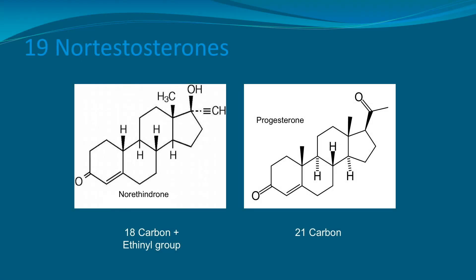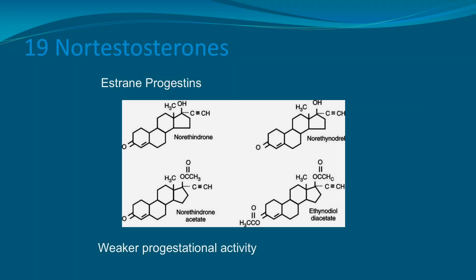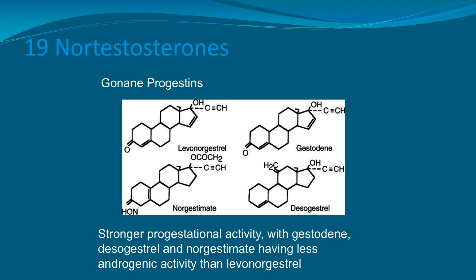Norethindrone, which is an 18-carbon plus an ethinyl group, is very similar to progesterone, which is a 21-carbon molecule. There are two groups of norethindrone: the estrane progestins, which include norethindrone, norethynodrel, norethindrone acetate, and ethynodiol diacetate — all of which have weaker progestational activity — compared to the gonane progestins: levonorgestrel, gestodene, norgestimate, and desogestrel, which have stronger progestational activity. Gestodene, desogestrel, and norgestimate have less androgenic activity than levonorgestrel, which does have a good amount of androgen activity.